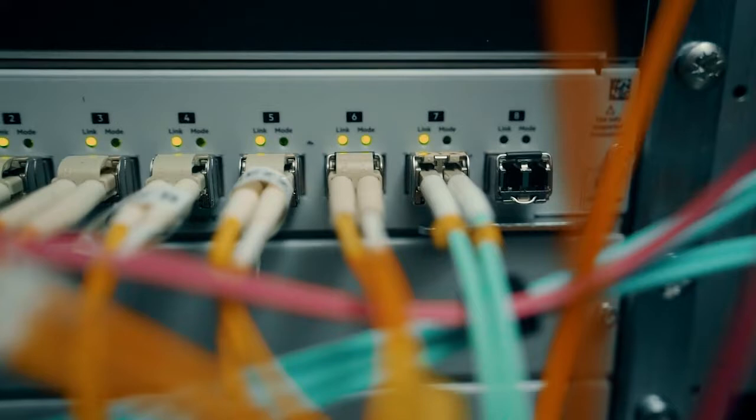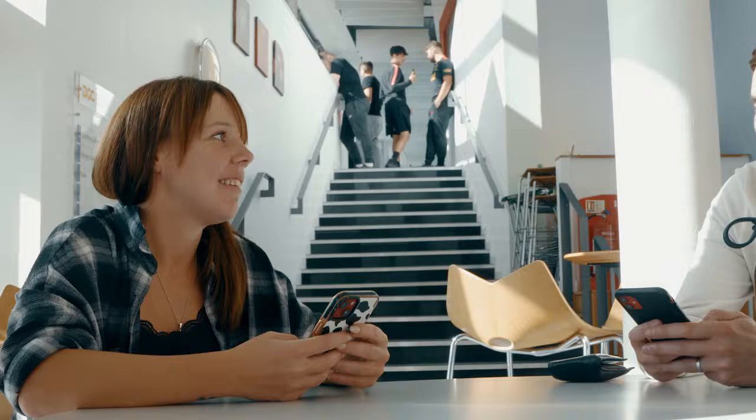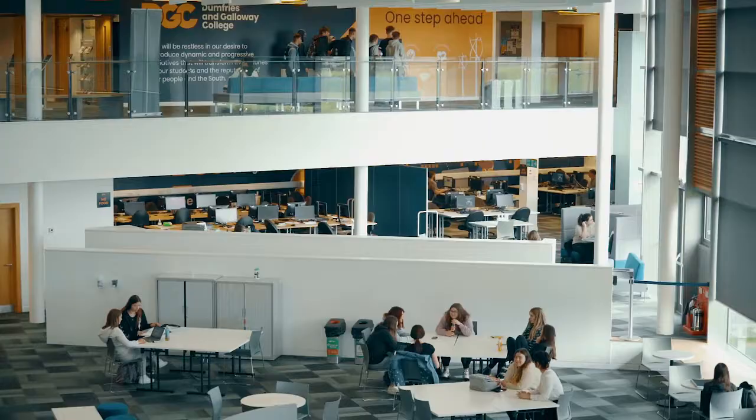Now we have a modern, fit-for-purpose infrastructure. Previously, our legacy systems were very dated — they were falling out of support. We didn't have very good Wi-Fi coverage, which is a massive thing for students. But now we have the flexibility that we can teach anywhere in any of our campuses.